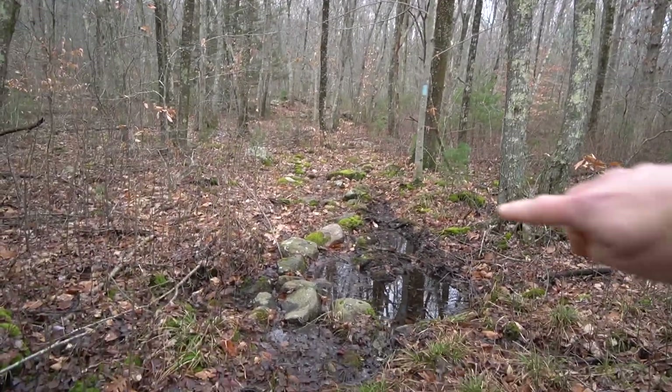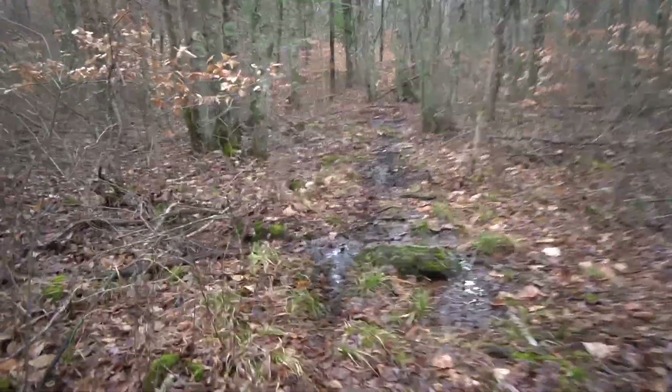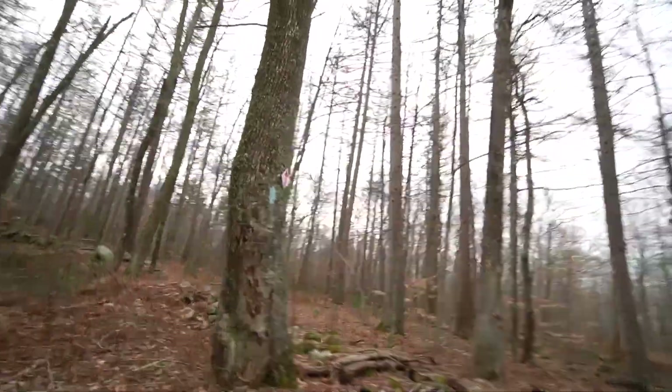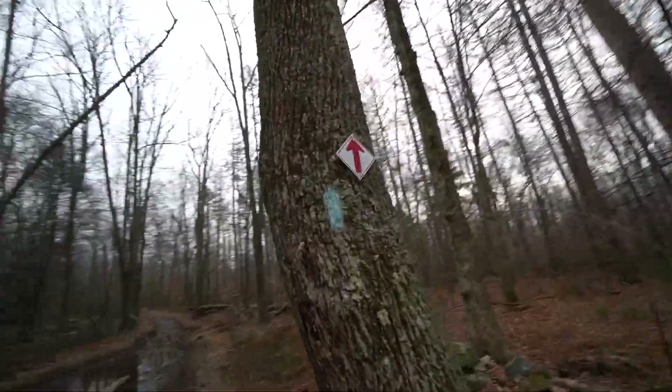The wet theme of this hike continues — just rock-hopping along here, trying to keep my feet dry. Coming out of that section of trail and meeting up with the Enduro Trail that runs through Patchogue State Forest, blazed with these red arrows.